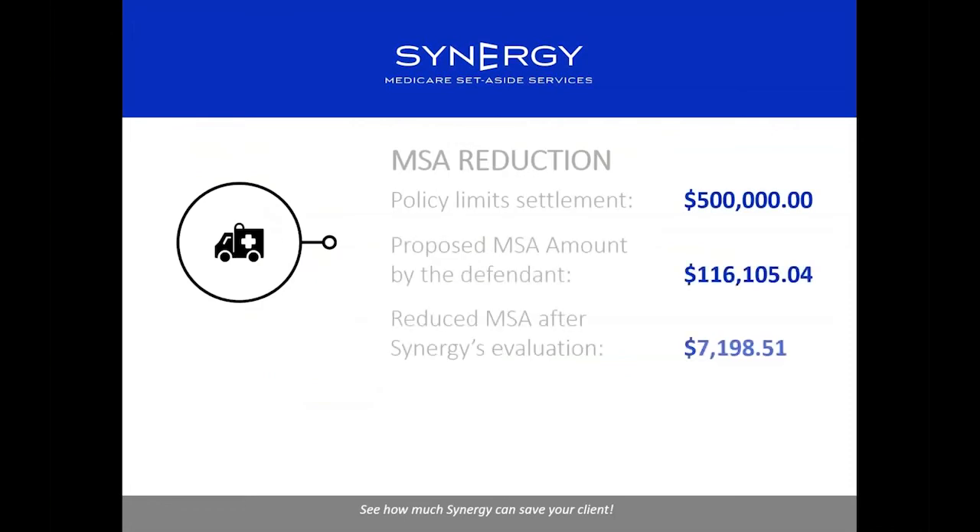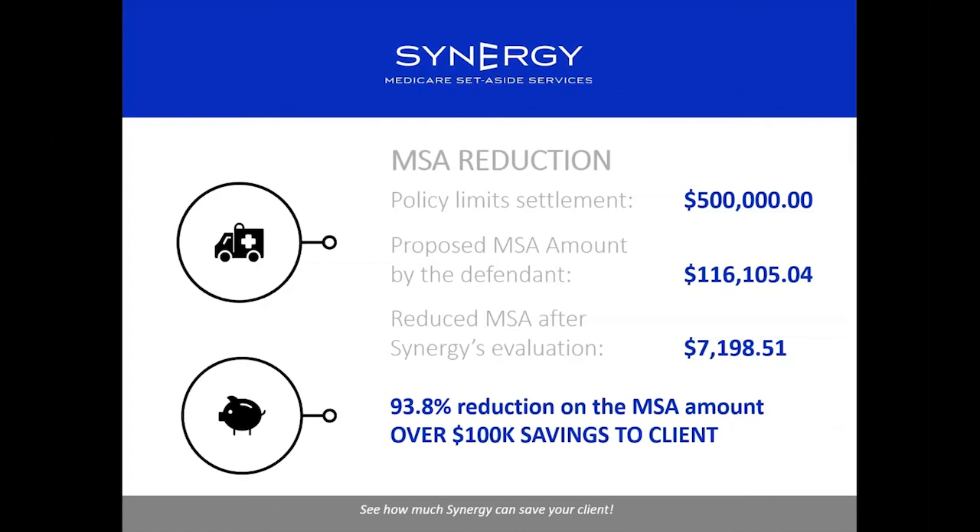There are situations where you simply can't set aside enough money because the policy limits are too low — for example, if there's a million dollars in future medical but policy limits are $100,000, you obviously can't set aside a million. We offer a reduction methodology for this. In one case with a $500,000 settlement, the defendant proposed an MSA of $116,000; we applied a reduction formula and came up with a reduced amount of $7,198 — a 93.8% reduction — resulting in $100,000 in savings to the client for uses other than Medicare future covered services.